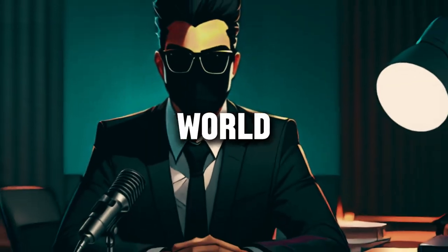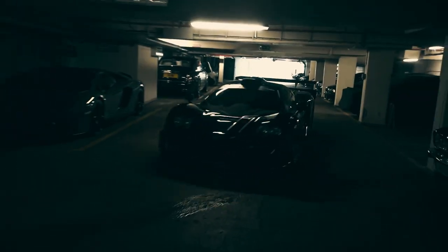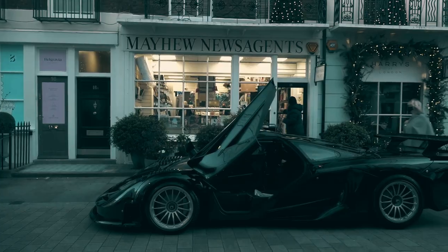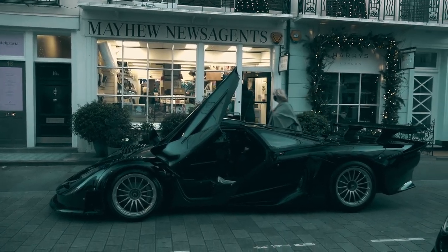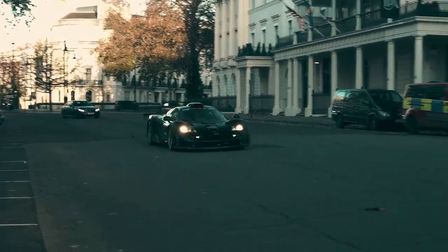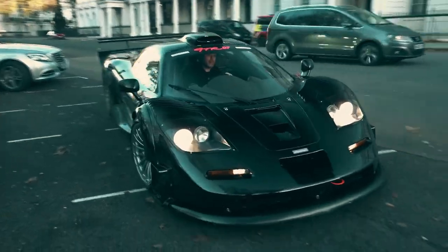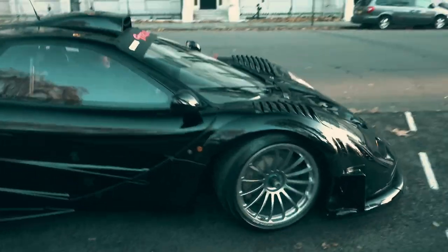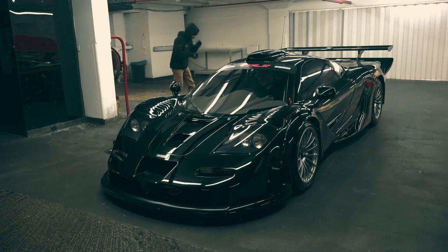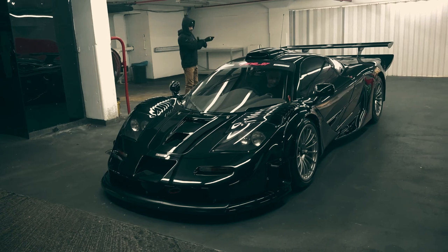In the world of automotive excellence there exists a pinnacle — a legend that continues to captivate enthusiasts and engineers alike. Introducing the McLaren F1: a masterpiece of engineering brilliance, a fusion of speed, elegance, and innovation, born from the vision of Gordon Murray and the expertise of McLaren Automotive. The McLaren F1 wasn't just a car — it was a statement of what was possible when you push the boundaries of technology and craftsmanship.